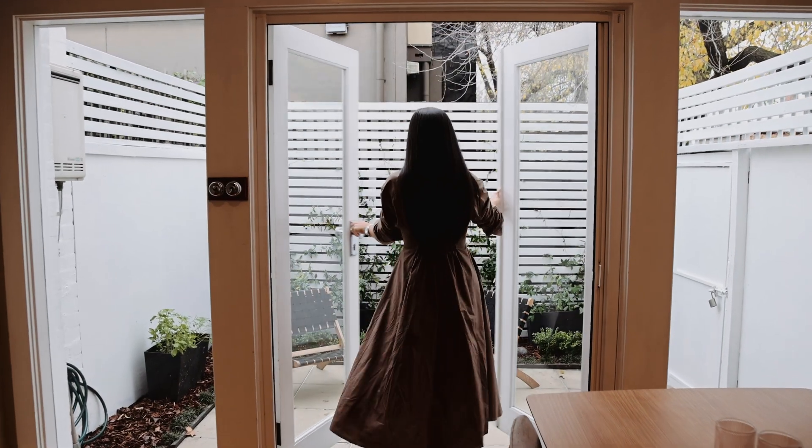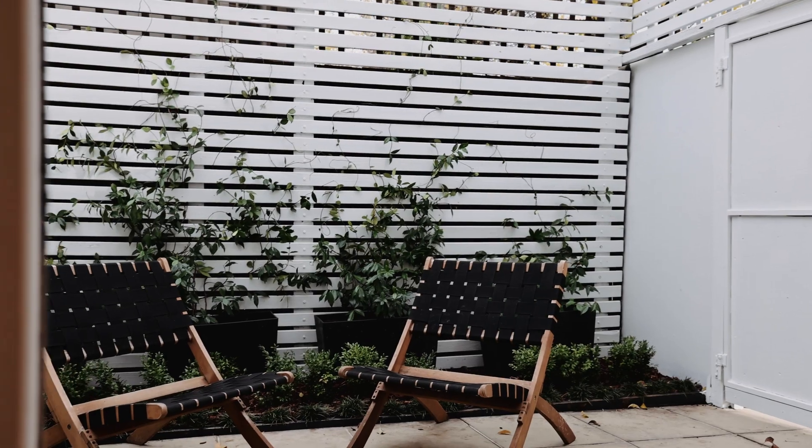Step outside to your low maintenance paved courtyard, which also has private access to York Street.